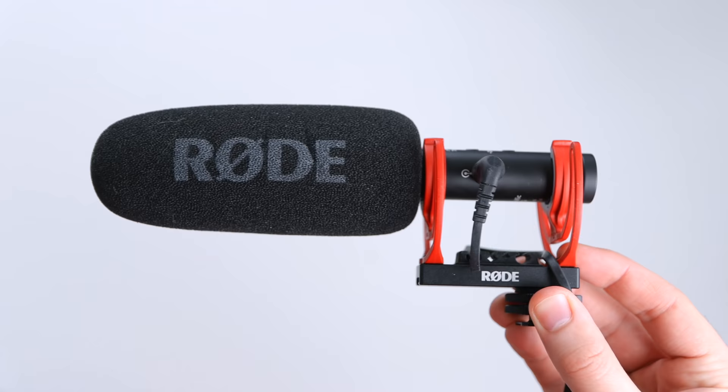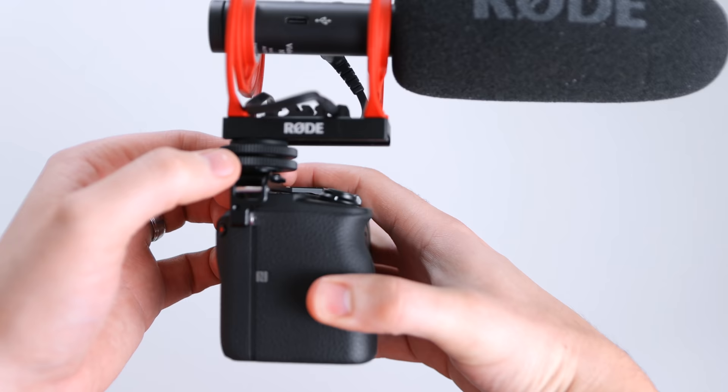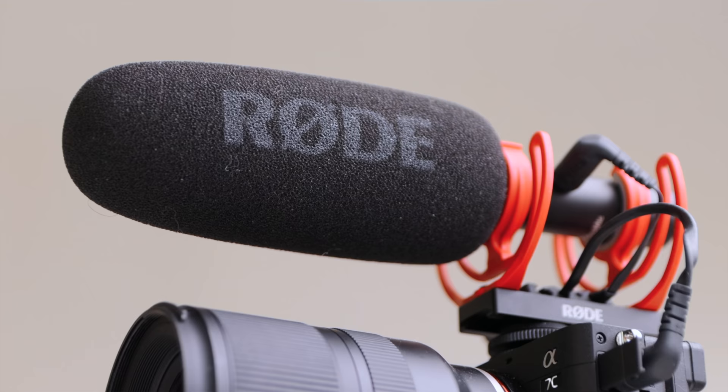The mic I decided to use was the Rode VideoMic NTG. This is my favorite YouTube mic — I love the sound you get straight out of the camera. In my opinion, it sounds a little bit better than the Rode VideoMic Pro Plus. For vlogging it's worked perfectly; we used it all weekend and the battery just goes on and on before you need to charge it. It's a fantastic mic, and we did a full review comparing those two mics if you want to check that out.